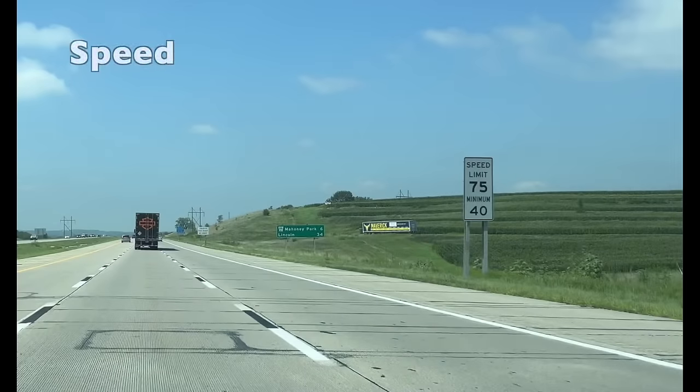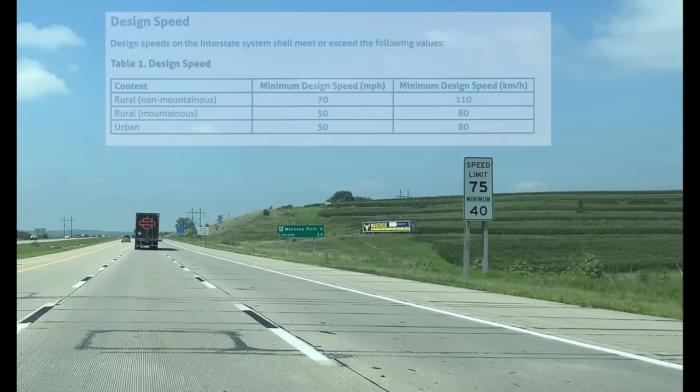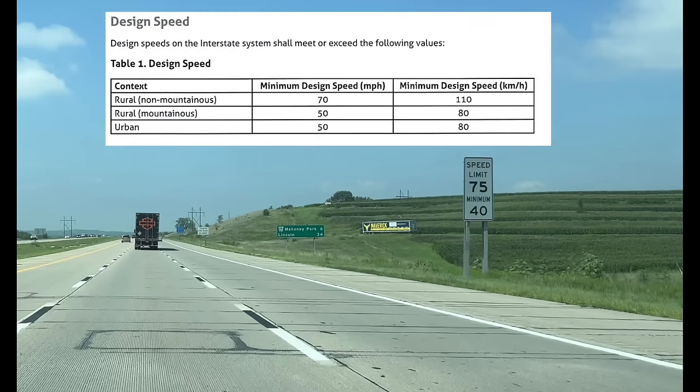The next standard is design speed. As shown in a table, in rural non-mountainous areas the design speed is 70 miles per hour, while in mountainous areas it is 50 miles per hour. In urban areas, interstates can be designed for 50 miles per hour. Note that the design speed isn't necessarily what you'll see as the posted speed limit, as engineers will usually design the actual highway for safe operation at a slightly higher speed than the posted speed limits.